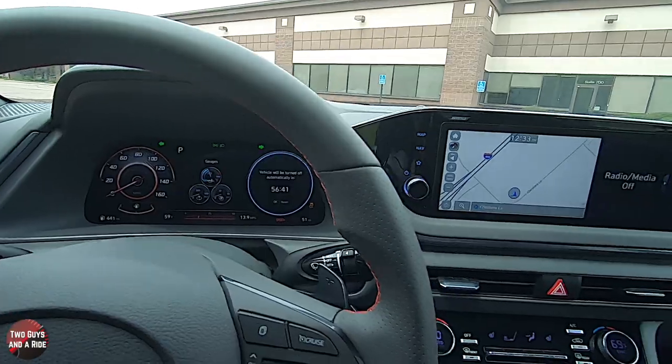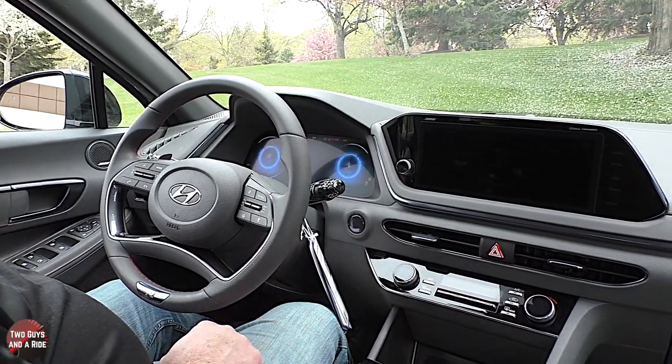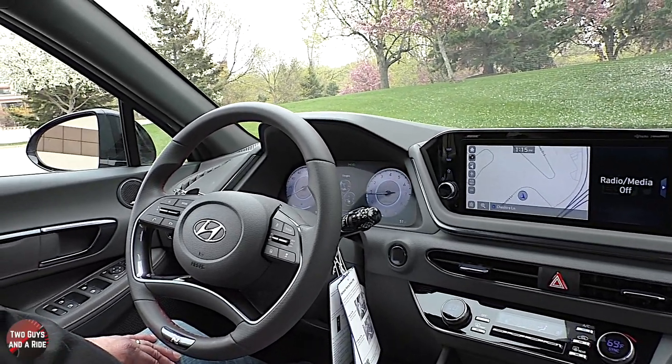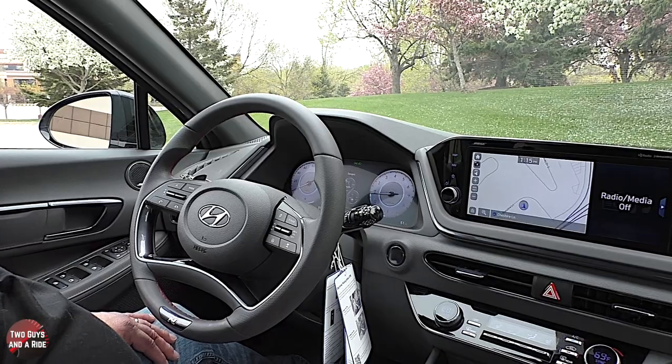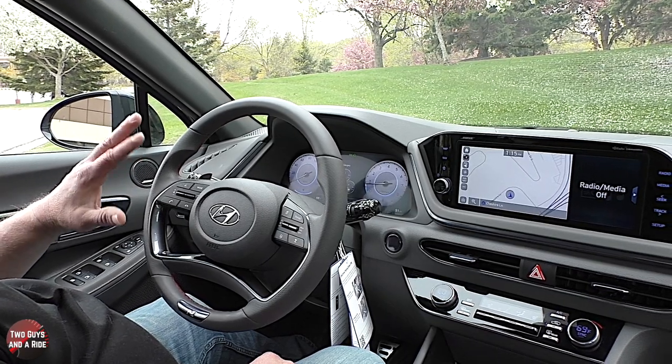It is a push start, located to the right. It does have the 12.3-inch digital dash and the 3D graphics on the speedometer and tachometer look amazing. We'll cut another video covering all the information in the driver's information screen and infotainment screen.